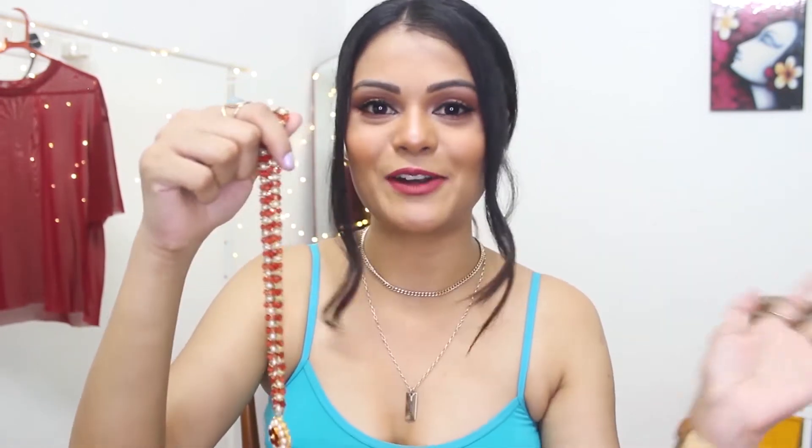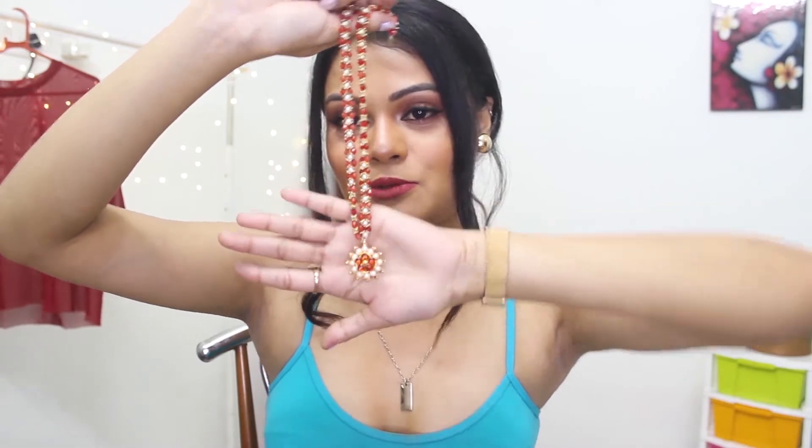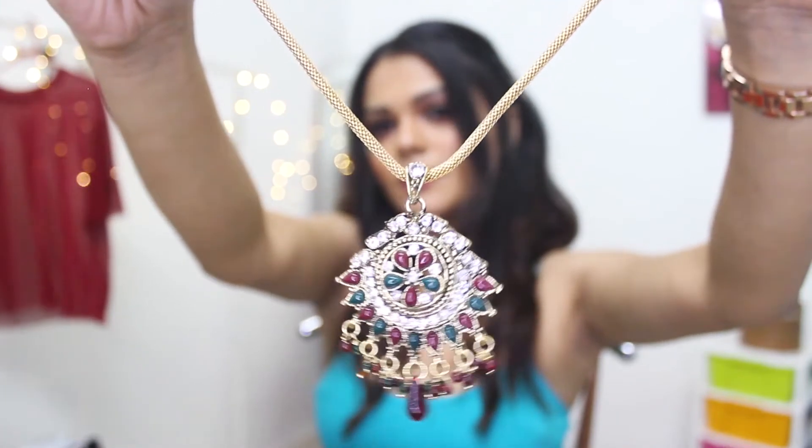I wish I could show you all the outfits but otherwise this video is going to be super long. So the second essential neck piece — this one again has some green and red stonework. The chain is very simple with a little thick chain and it's very lightweight. You can wear this for small occasions like pooja, before and after the wedding.